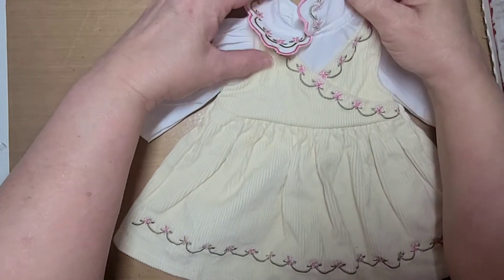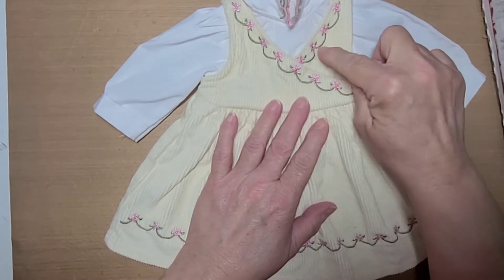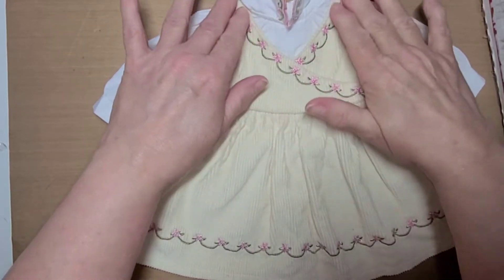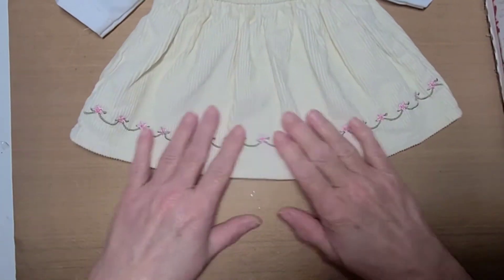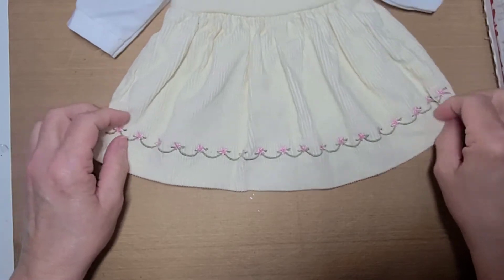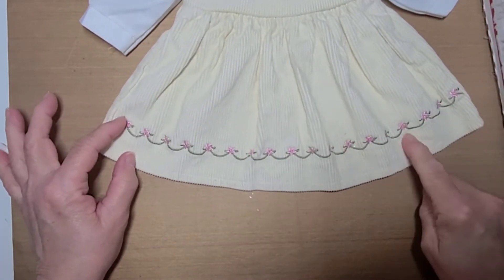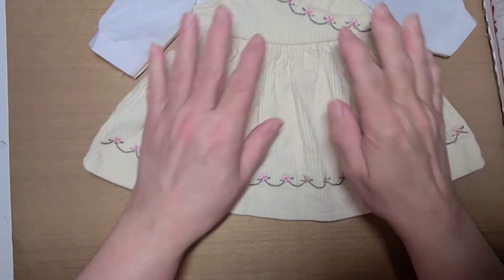Then it's a cream color corduroy dress and it has the green scallop threading with the pink flowers along the neckline. And then down on the bottom of the dress, on the front — I don't have it on the back — but on the front it has the green scallop embroidery thread with pink flowers at the top of each scallop. So pretty, I love that.